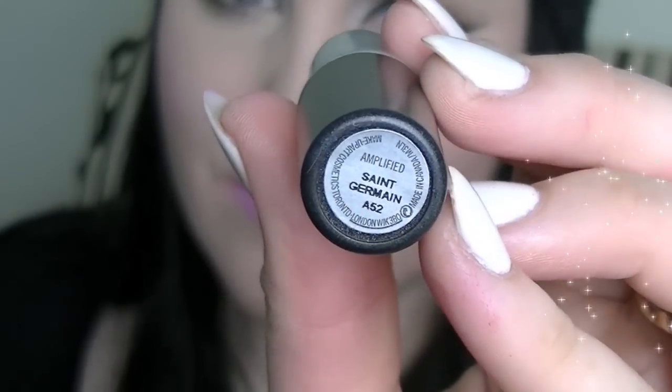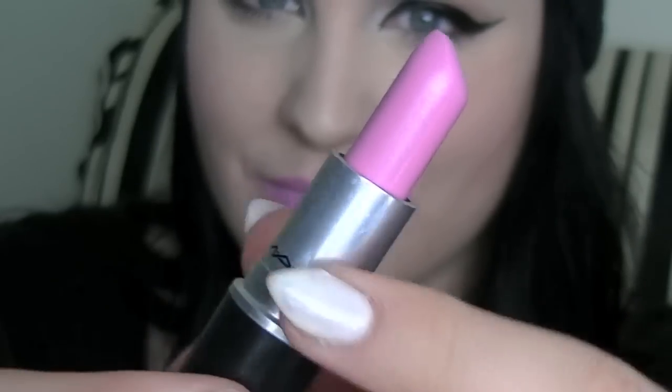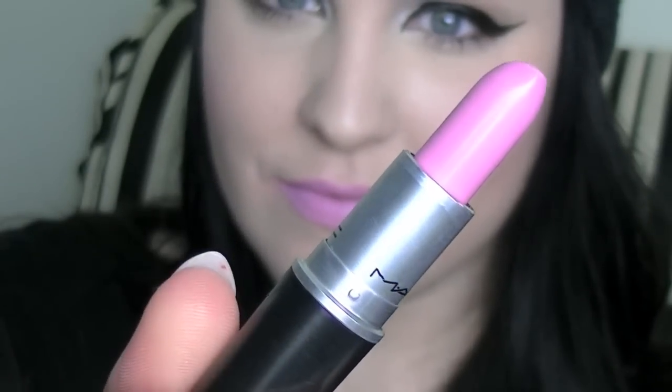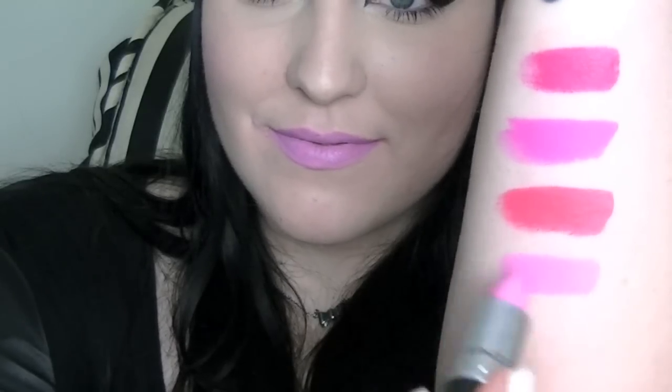Saint Germain is one of those lipsticks that I bought when I was tan and then I got pale, and I never really dug it out and wore it anymore. It has a blue undertone to it and it is a really nice lipstick that looks great on people who are tan — and you need to whiten your teeth to wear this lipstick. It doesn't look that great right now because I am really pale, but it is a really nice, creamy, beautiful lipstick. It's really popular and if you're looking for a pink, get this one.